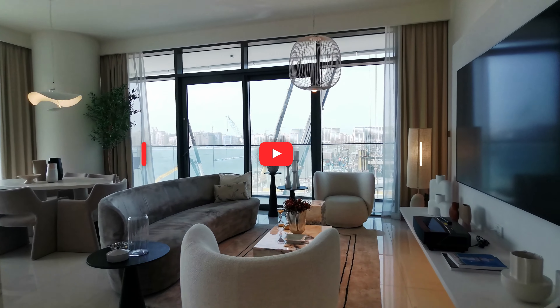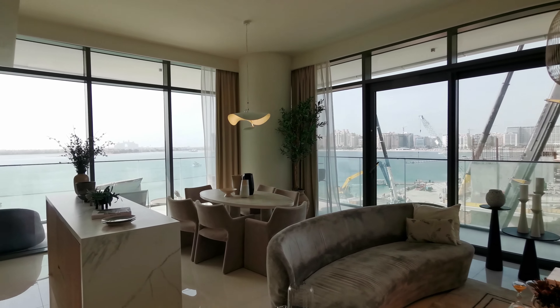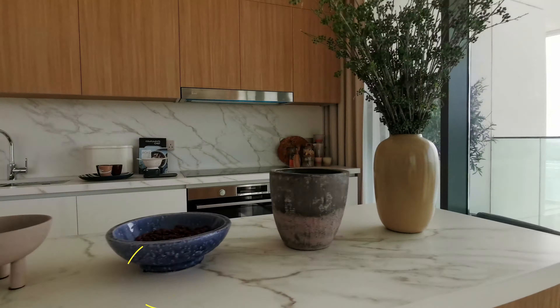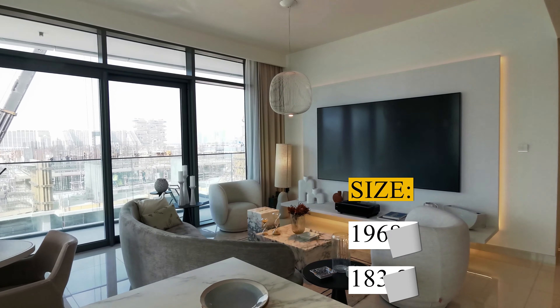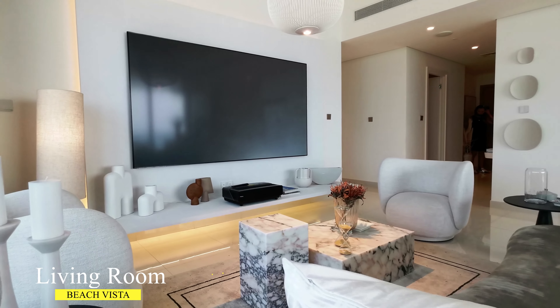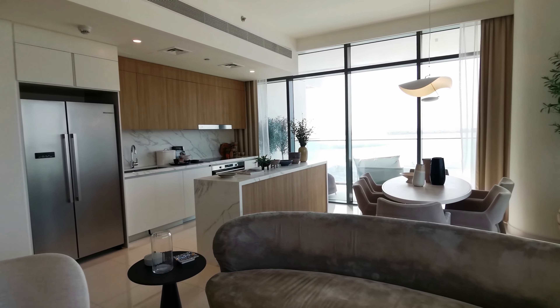Good day everyone. In this video I'm going to show you an apartment which is located in Beach Vista Tower in Emaar Beachfront. This is a three bedroom plus maid's room apartment with the size of 1,968 square feet. It comes with an open plan kitchen and three and a half bathrooms.